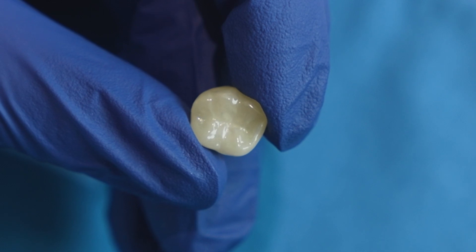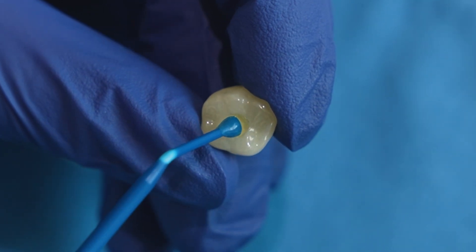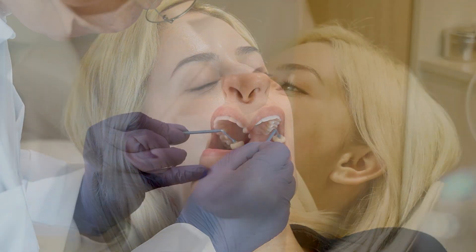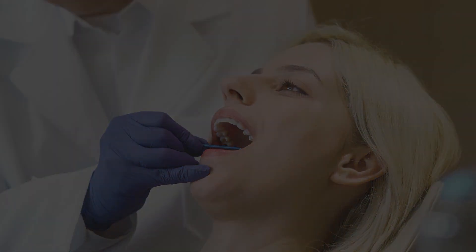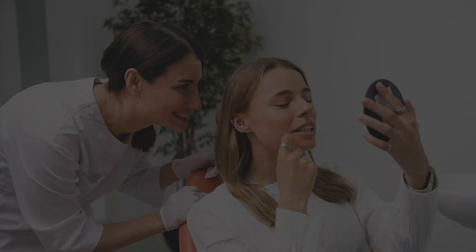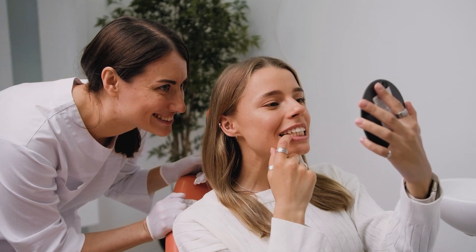A zirconia crown manufactured the same day can now be seen in the clinic, fitting a finished zirconia crown in the office in less than an hour. Can you see the finished zirconia crown? Experience the future of dentistry with Ray's Zirconia Fast-Track solution — what once took days now takes just one hour.